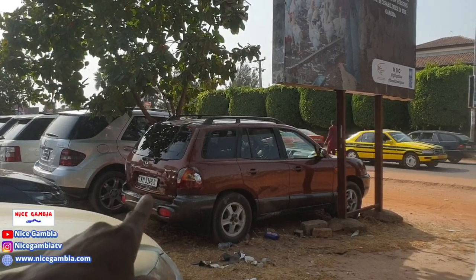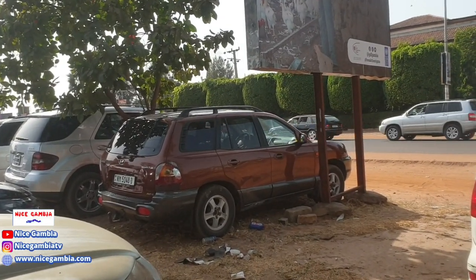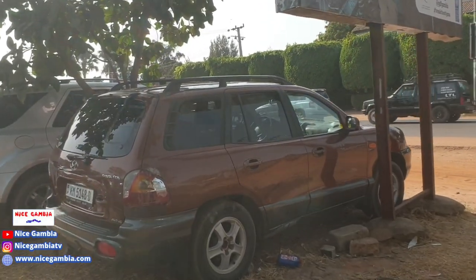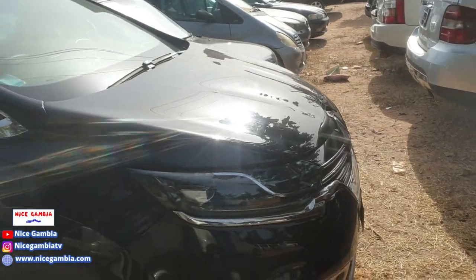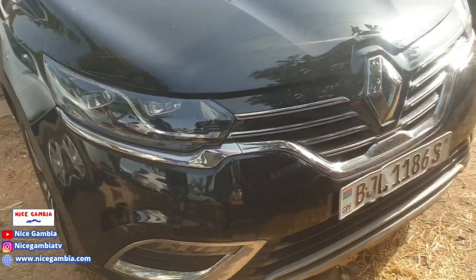This other car is going for 250,000. It is automatic with petrol and a six-cylinder engine. I also have another black car right here which looks like a Land Cruiser.